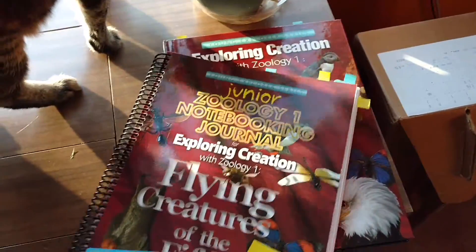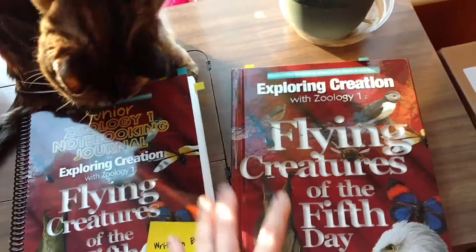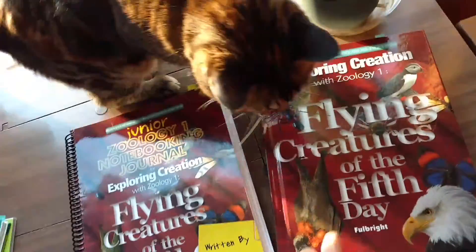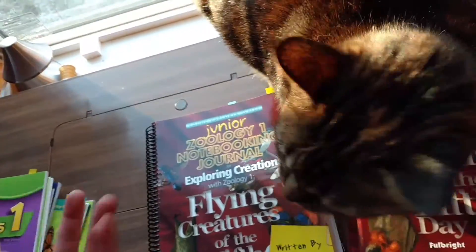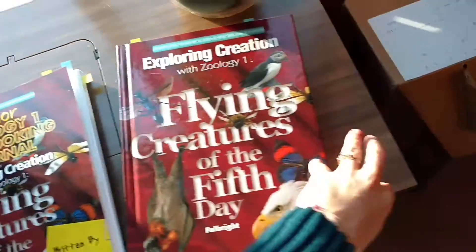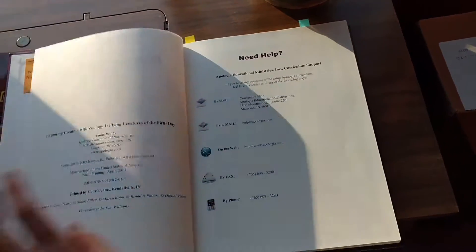So we started doing the Exploring Creation, Flying Creatures of the Fifth Day, and this is a really great curriculum. However, I would absolutely not recommend it for first grade, unless you have a group of kids that are older and you don't really care if your first grader only gets little bits out of it. It's very thorough, very thought out, Christian-based.